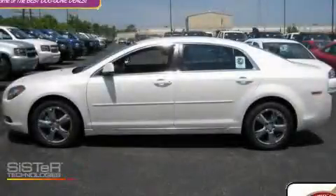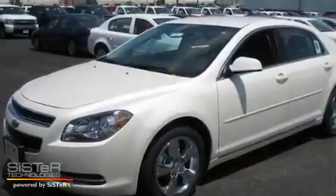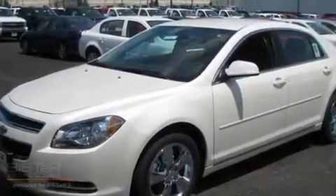This is a brand new 2011 Chevrolet Malibu. It features a 2.4 liter 4-cylinder engine and an automatic transmission.